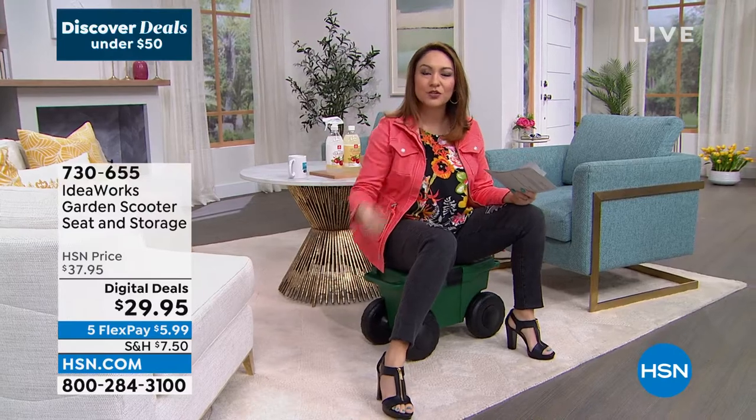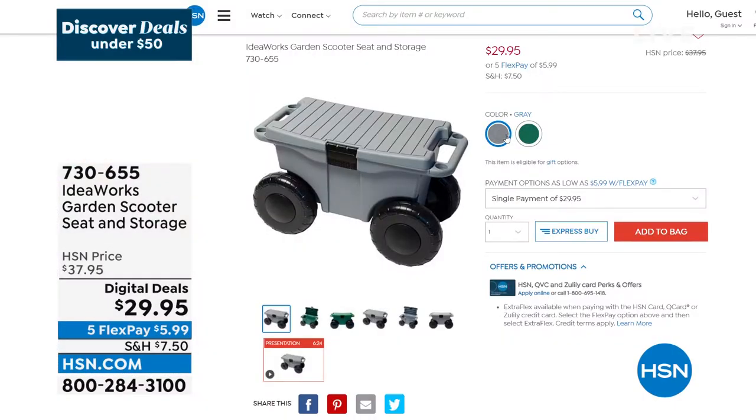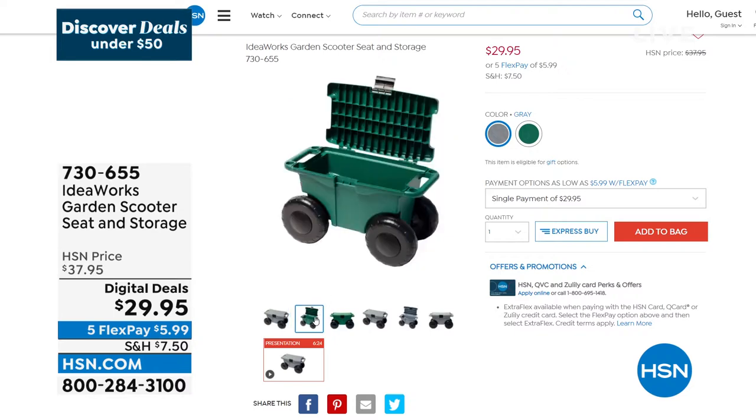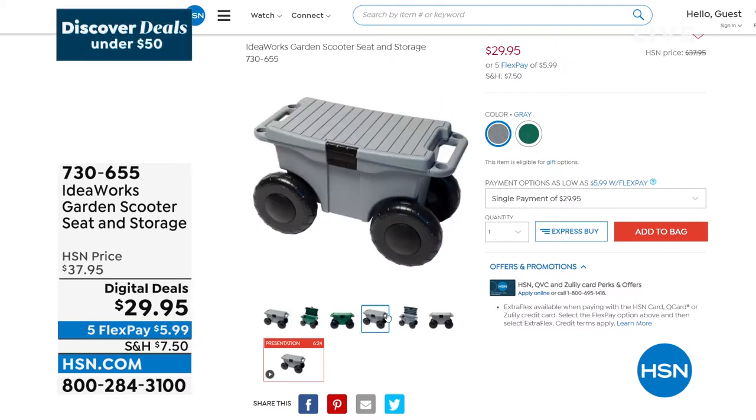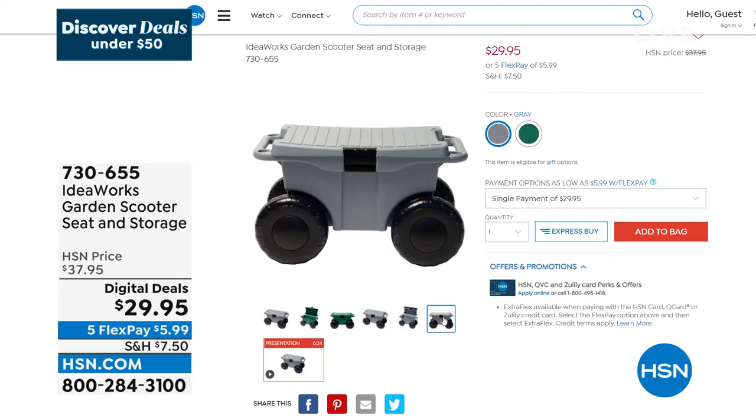It has a max weight capacity of 330 pounds, so this is going to work for everybody. It is the most handy-dandy thing at $29.95 — that's the digital deal price, but you can get it right now on air. Item number 730-655.